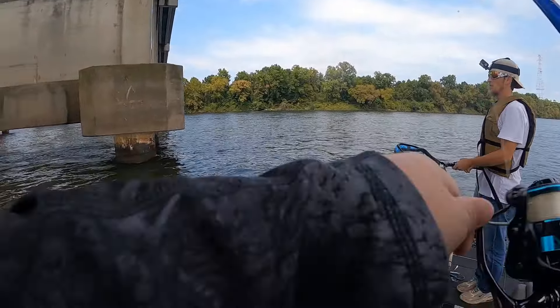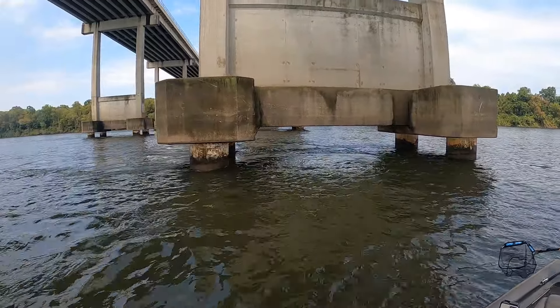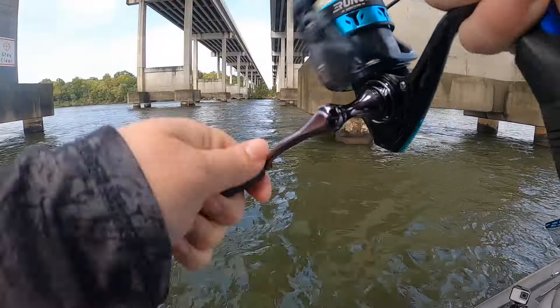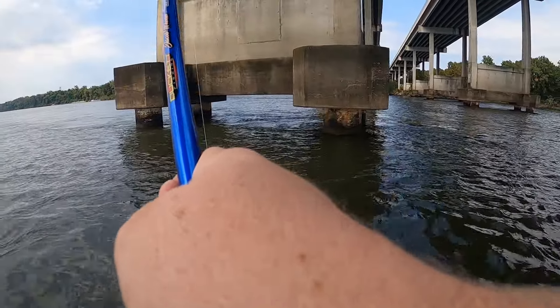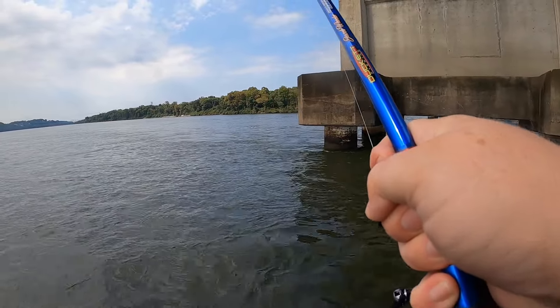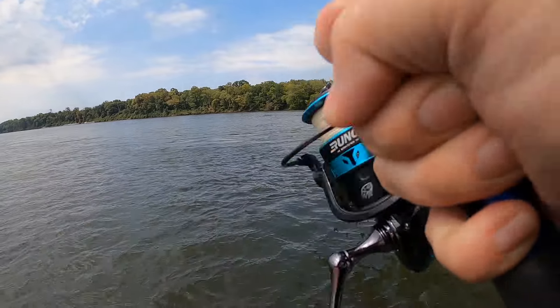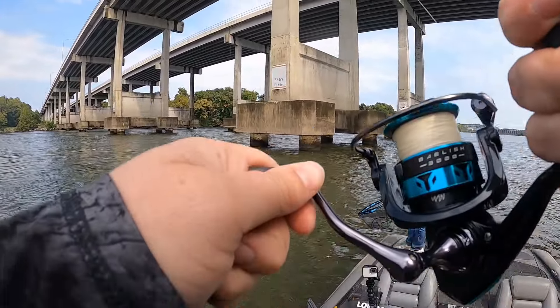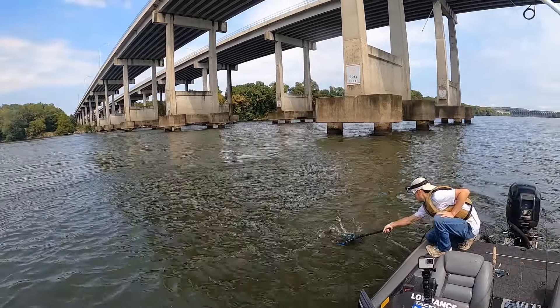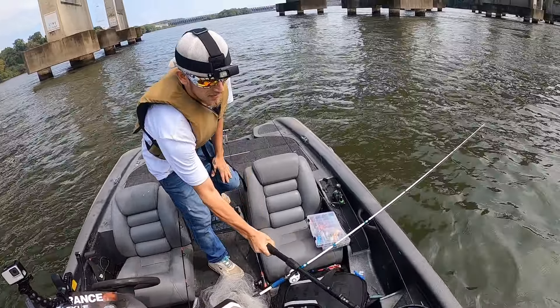I got a fish on, but I'm right here in a real dangerous swift spot and I've got to control the trolling motor. We're just going to try to keep this fish on while we drift through this spot and then we'll get him in. Hopefully we can keep him on — smallmouth, I think it is. He's good, still tugging on the line. We'll take him.